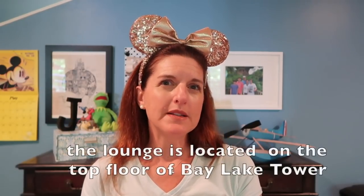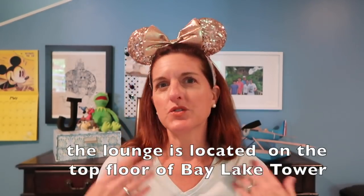Lastly — and this is going to be a next week's video, so if you're not subscribed you need to subscribe — access to the Top of the World Lounge. I love the Top of the World Lounge. I don't like it at the time you would normally think, like during fireworks. I like to go up there when it's quiet. I had a glass of wine, chatted with a cast member, and chatted with some other Disney Vacation Club members who were up there.